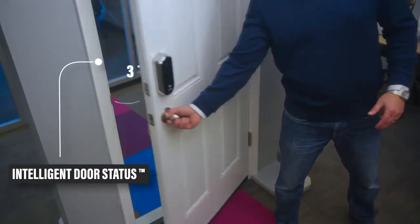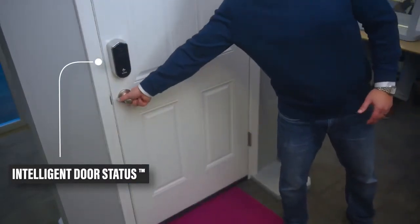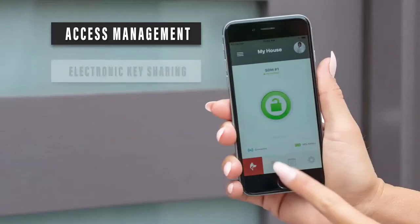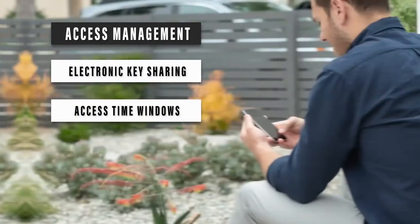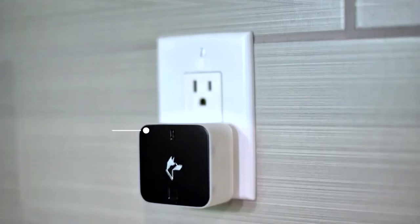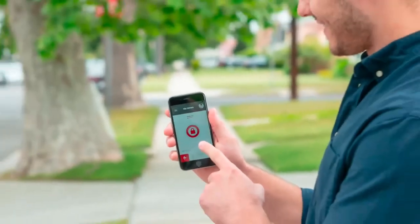We invented intelligent door status technology, giving you the ability to check whether your door is opened, closed, or anywhere in between. Using our app, you can manage access to your home, share temporary or permanent encrypted keys, schedule access time windows, view access history, and much more. Our Wi-Fi bridge enables you to control and monitor your lock from anywhere around the world.